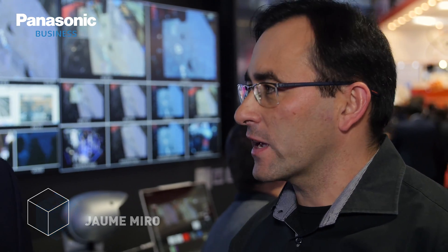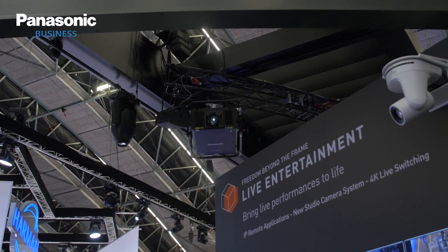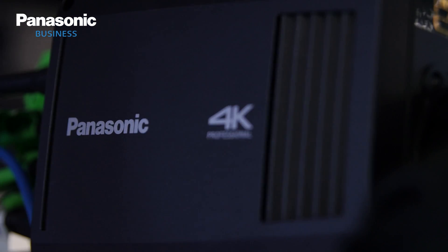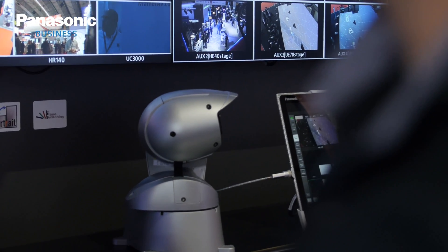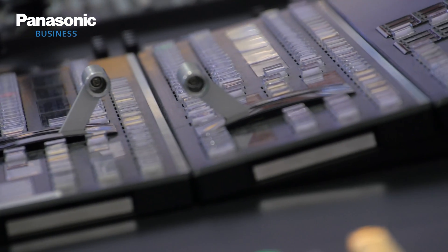We are showing complete production systems which are now ready in HD and 4K, so it allows a good migration from current HD systems to 4K, and customers can choose in which format they want to produce. We are showing studio cameras, box cameras, PTZ cameras, and also our lineup of switchers, so we can provide the signal to our projectors or to our displays.